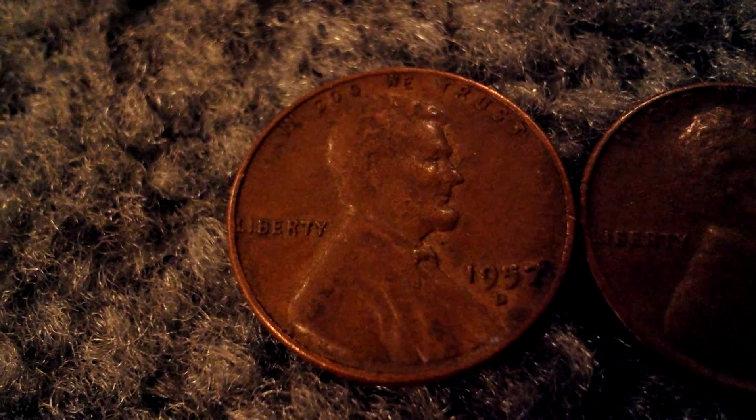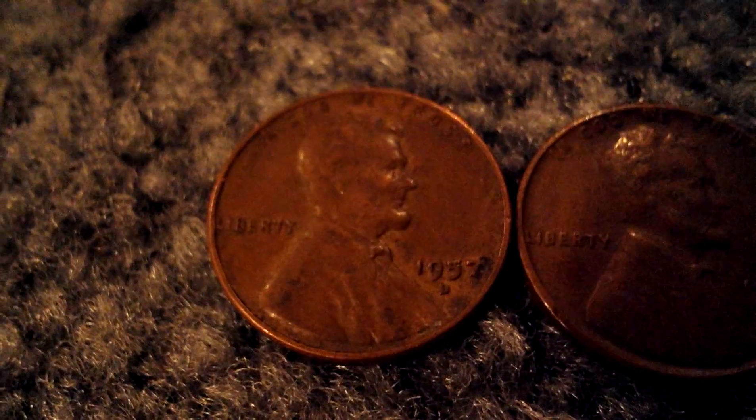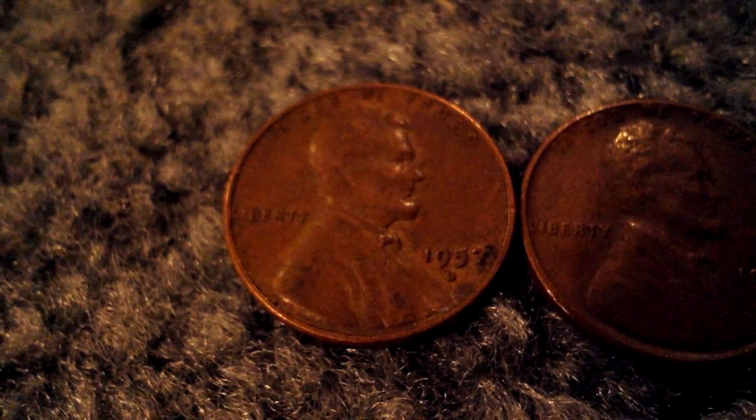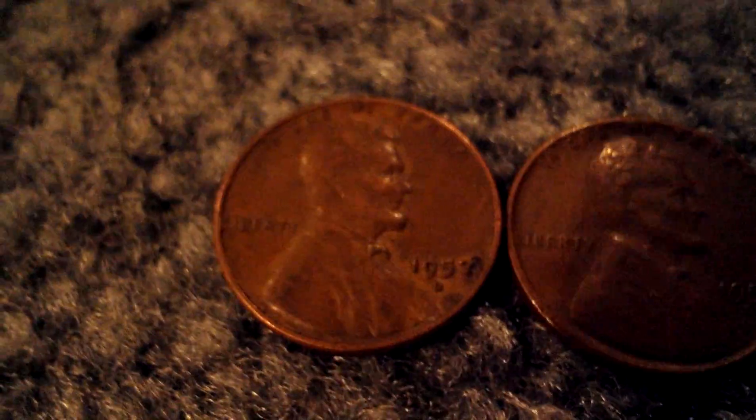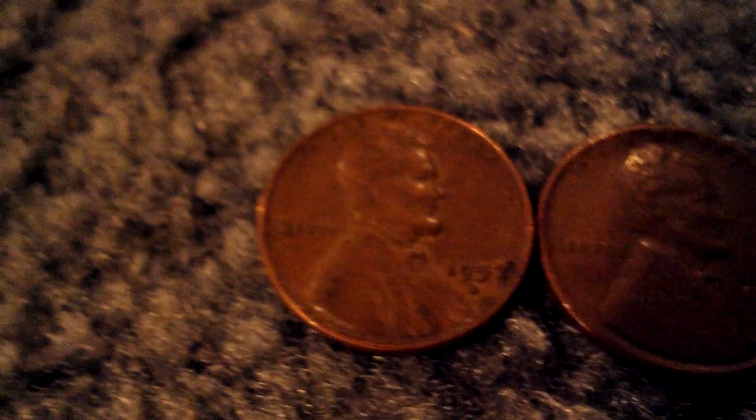Hey guys, me and my brother ran to the bank again today and got two penny boxes again. We didn't do too great wheat penny wise, but we did really good today and you'll see why at the end of the video.